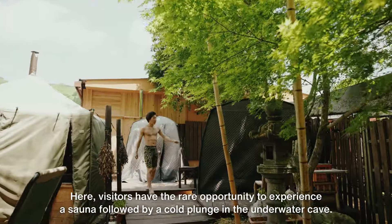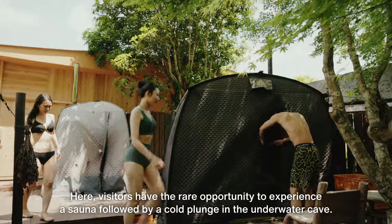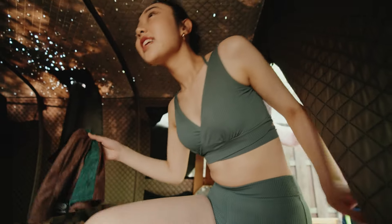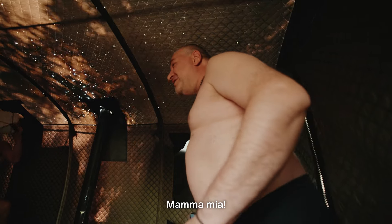Here, visitors have the rare opportunity to experience a sauna followed by a cold plunge in the underwater cave. Oh, it's hot! Wow! Mama Mia!